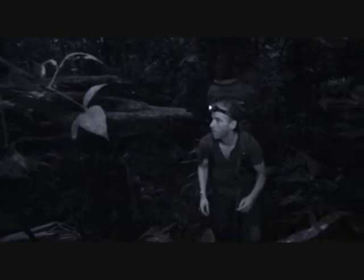Rainforests come alive at night. Gordon treks out to find what's hiding there. Rainforests are very difficult places to work at the best of times, but this forest in particular is extra tough because the animals here are very secretive and incredibly well hidden.